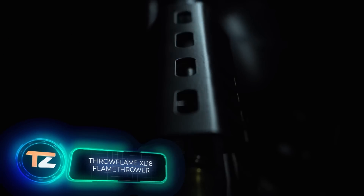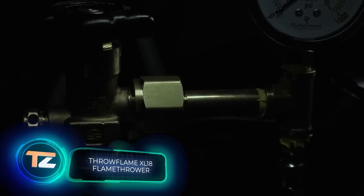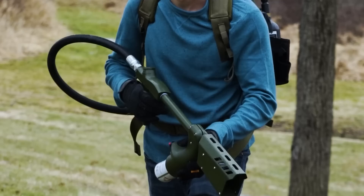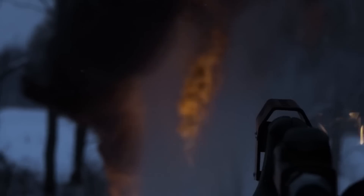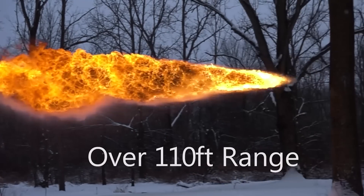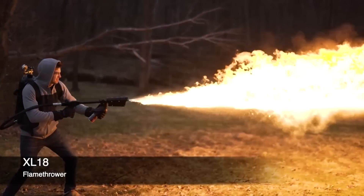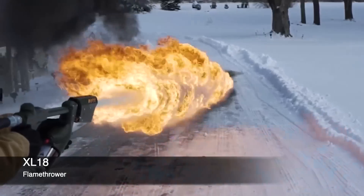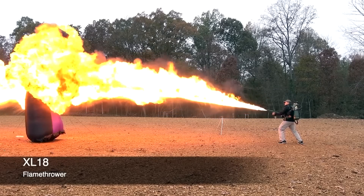Let's finish our selection with this flamethrower that you can buy for $3,450. The XL18 comes assembled and is capable of shooting flames up to 110 feet — enough to fight off the living dead. According to the manufacturer, the XL18 is the most powerful personal flamethrower in the world. It weighs about 45 pounds and is compatible with a variety of fuel mixes, which include gasoline, diesel, and napalm. The tank capacity is 3.3 gallons.